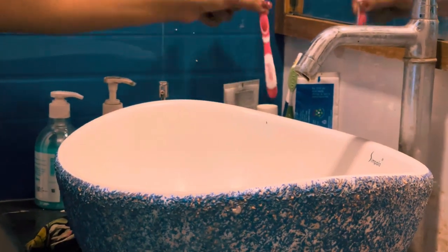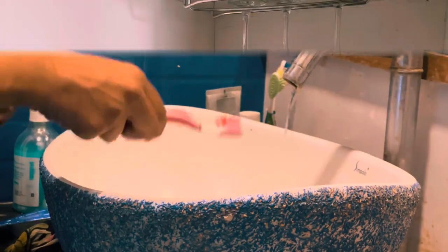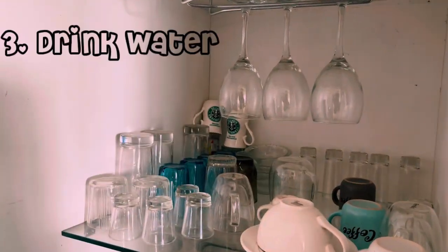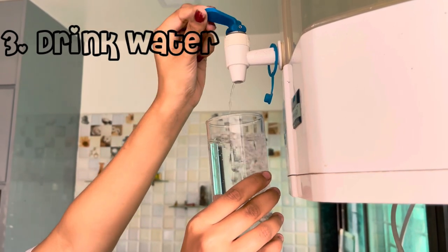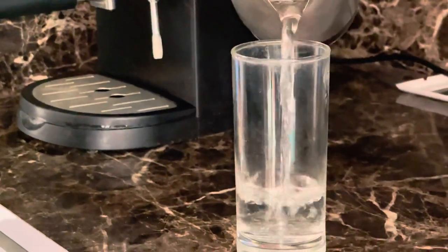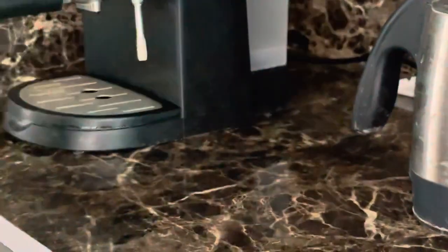Then I brush my teeth, freshen up, and head towards the kitchen. I drink some warm water right away in the morning. Drinking warm water with an empty stomach can help raise your metabolism by 25%, so drink as much water as you can for reducing body fat and losing weight.